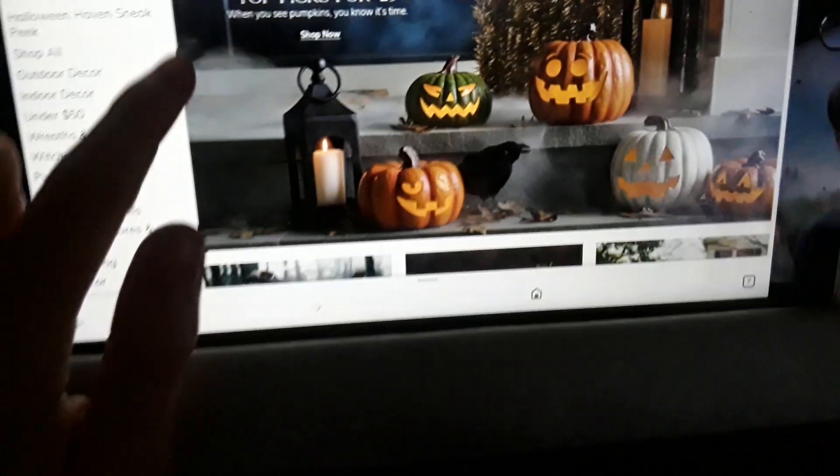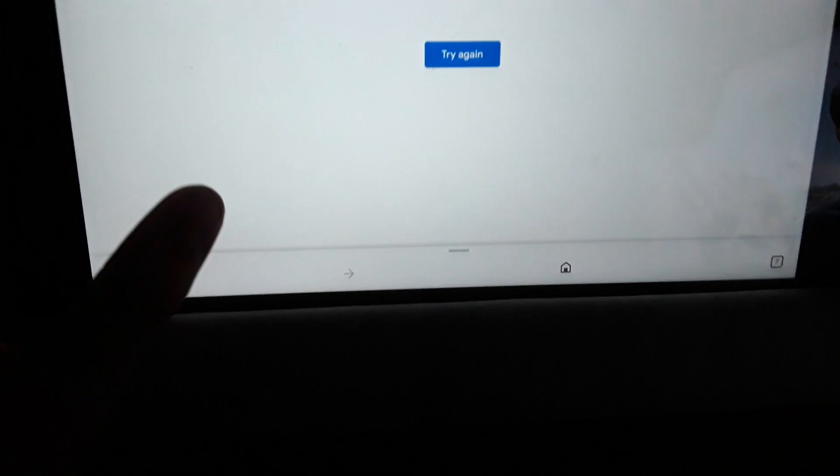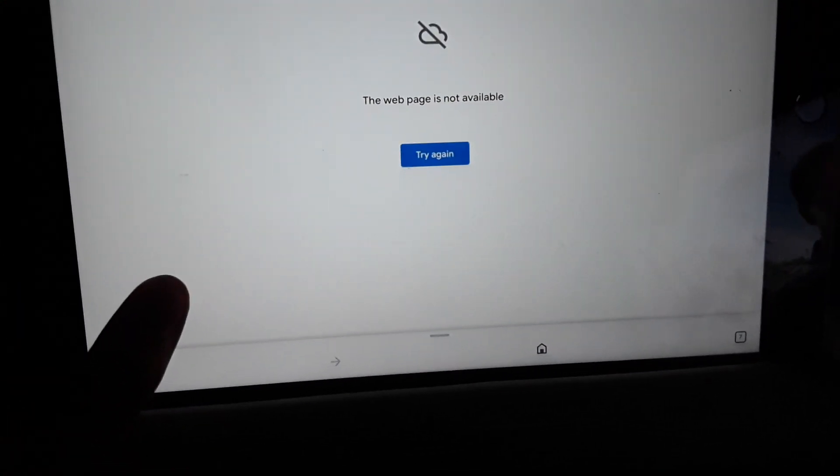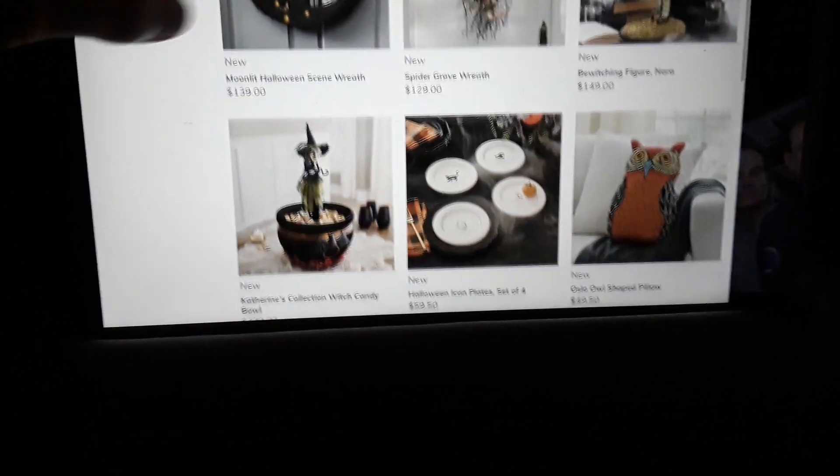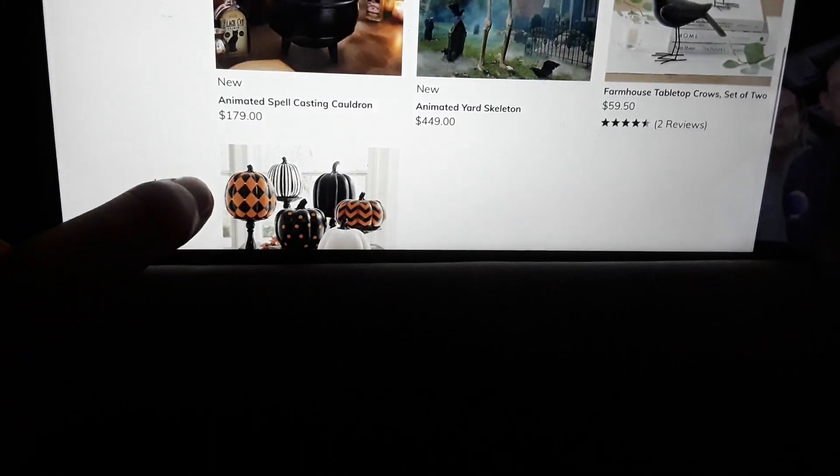I've just exited off the whole site, which is just absolutely amazing — exiting off the whole site. Anyway, I won't restart if that happens but I don't really want to restart to be honest. It's just a connection error. I've just showed that one, which I think is pretty cool, but I don't think it's worth the price.